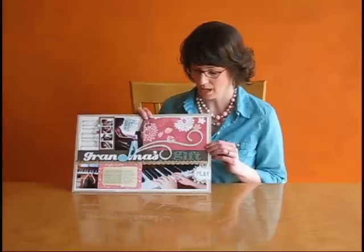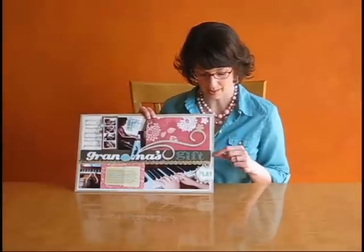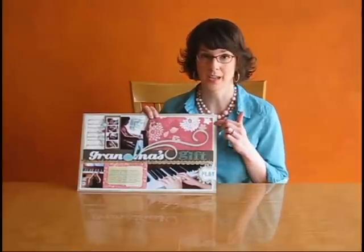Now, for my page, I wanted to use items that reminded me of my grandmother. First of all, the floral pattern paper, the stitching — the machine stitching because my grandmother liked to sew — the vintage brads, as well as the paint around the edges, because my grandmother was creative and she liked to draw.